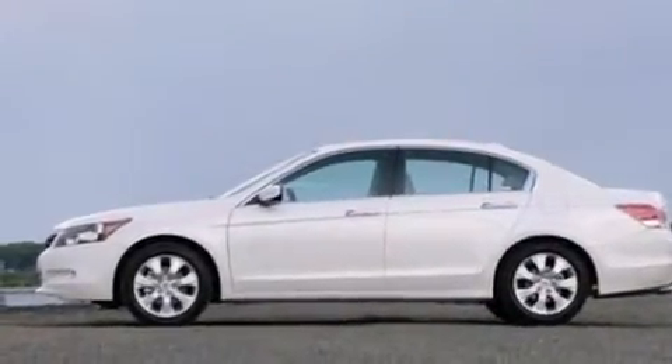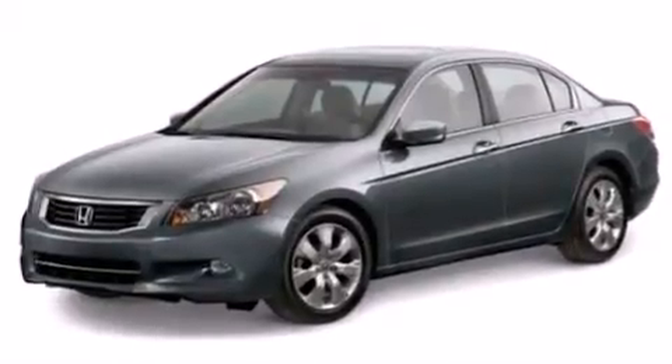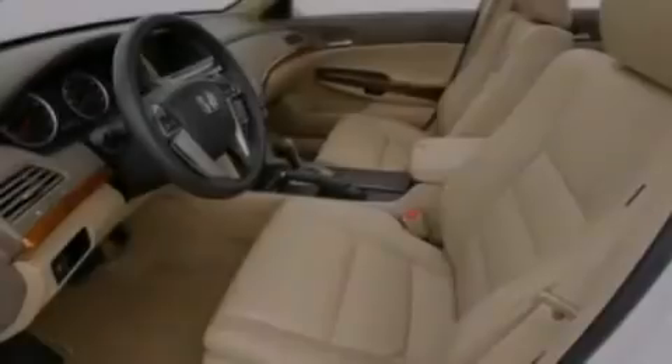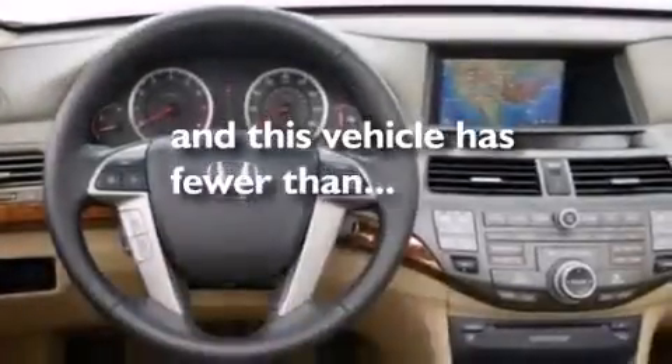All of the following features are included: a sunroof, heated seats, Bluetooth mobile device connectivity, traction control and stability control systems, leather seats, side curtain airbags, air conditioning with automatic climate control, cruise control, and full power accessories. This vehicle has fewer than 38,000 miles on the odometer.